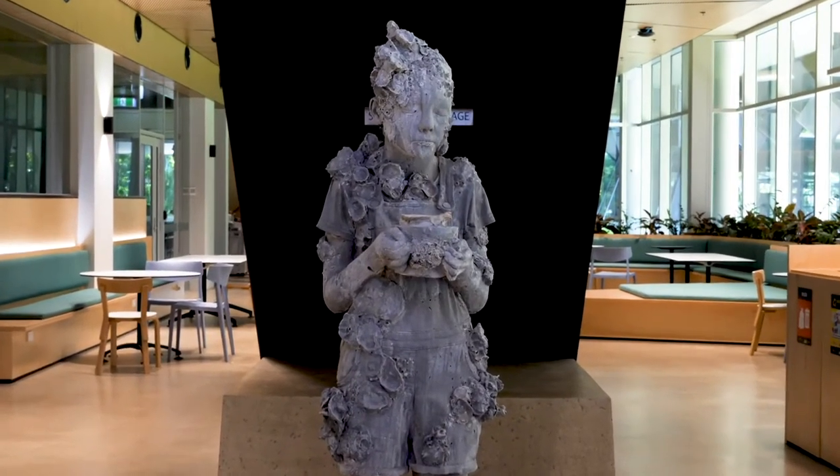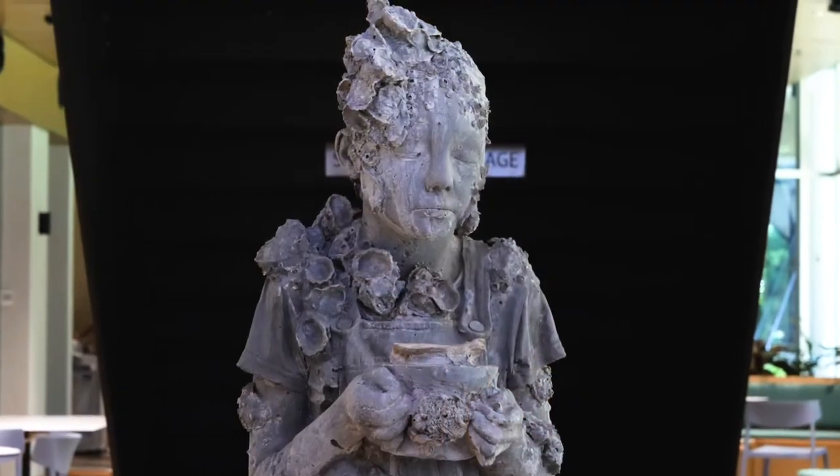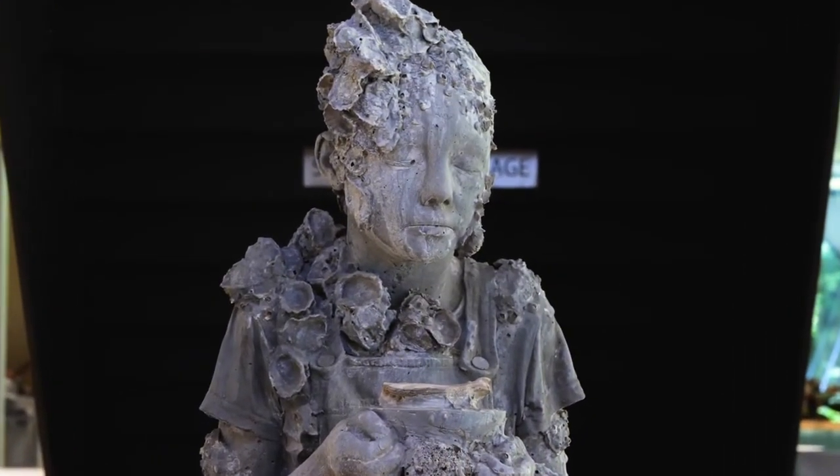Jason did a demonstration at Umbrella Studio. The process can take a couple of hours and subjects have to remain immobile, then the cast is removed and using that cast the sculpture is made in cement.